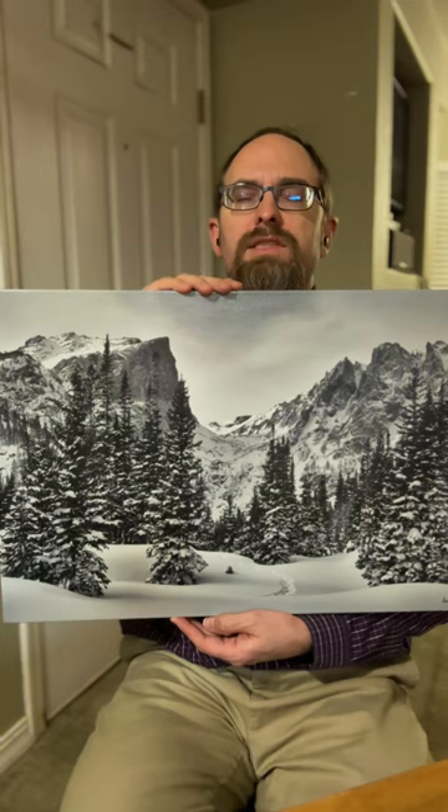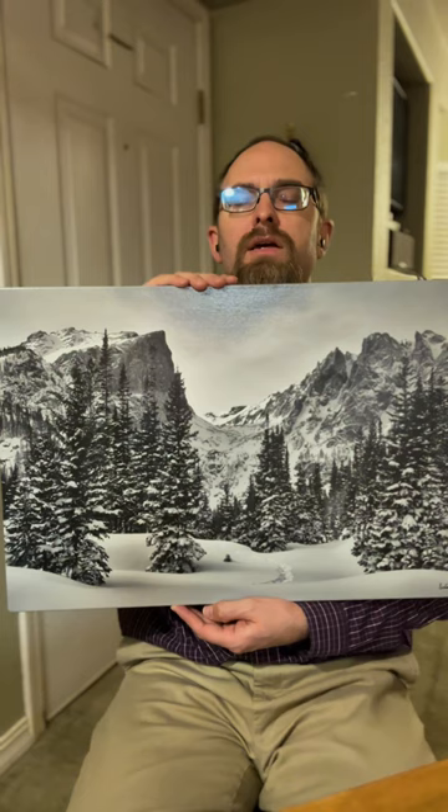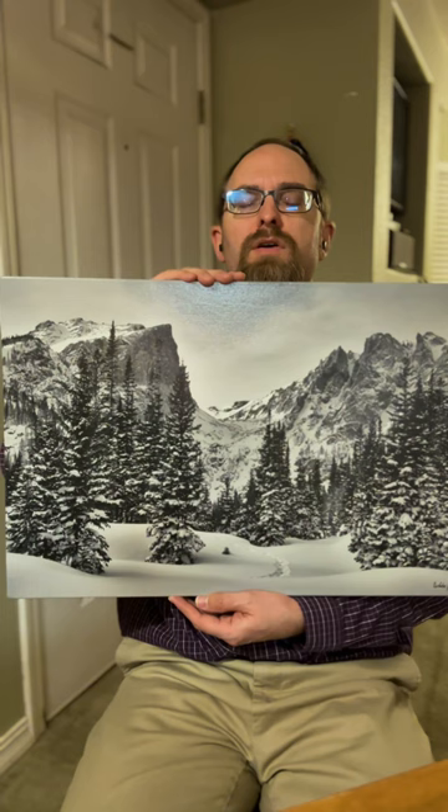This is one of the most well-known views in Rocky Mountain National Park, taken just below Dream Lake. In my opinion, it's even better to be here in the winter, especially after a fresh snowfall like the day I took this picture.